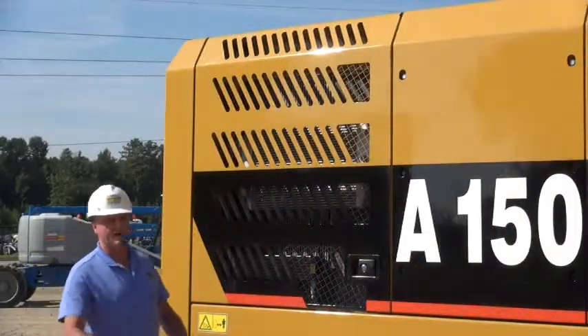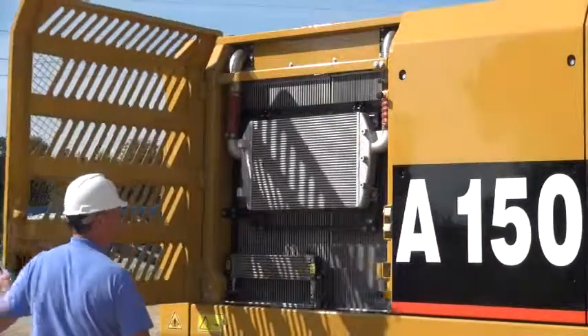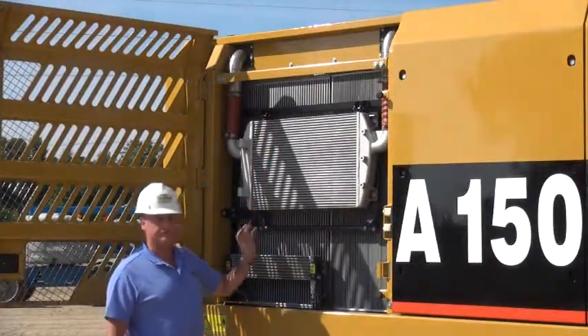Over on the right-hand side of the machine, in the rear compartment, we have the cooling package. We have the radiator, hydraulic cooler, as well as a fuel cooler.